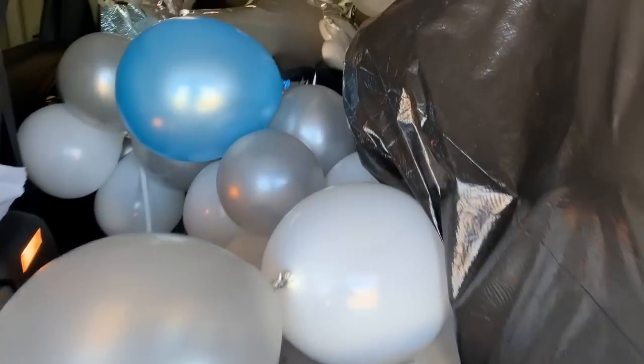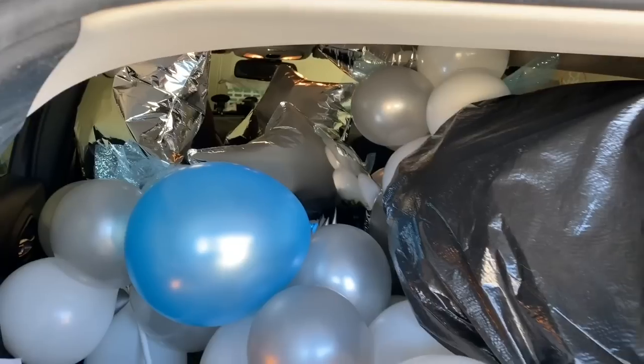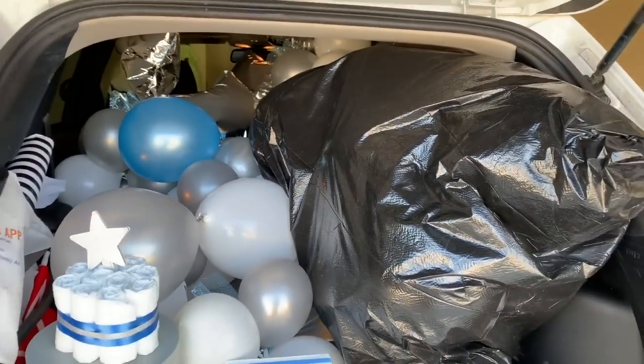I am packed to capacity. All these centerpieces — if you follow me on Instagram you would have seen them, and you'll see them set up at the shower. But this is what I look like right now. This car is always loaded.